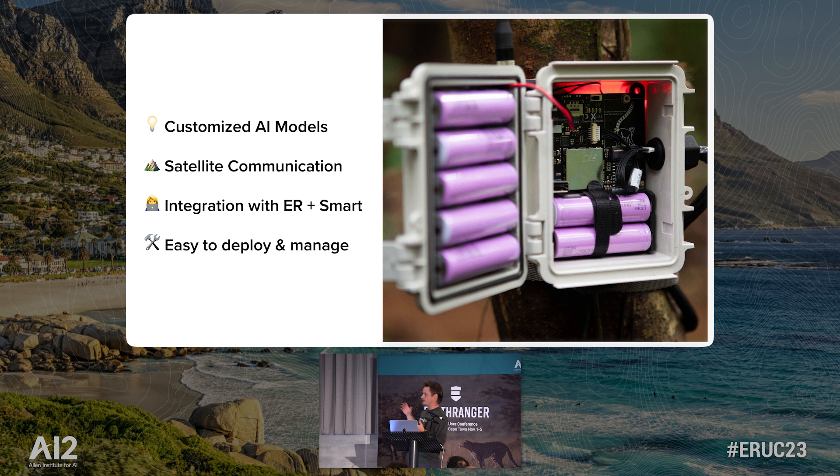So what does Sentinel do from a very practical perspective? You put a camera out in the environment — your Econics, your Bushnell, your Browning, whatever you currently use, just a standard camera. We plug into that. The camera takes the photo, we process it with a model specific to your use case, it answers a question you want to know, and we send that information back over satellite. We can also work on LoRa or cellular, but I've heard time and again at this conference that connectivity is a huge problem, so I want to highlight that we work on satellite. We're able to pump data directly into Earth Ranger and SMART, so we meet you where you already are — which is really key to the design philosophy of Sentinel: being easy to deploy and manage, making your life easier, not harder.